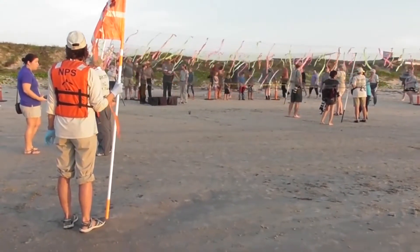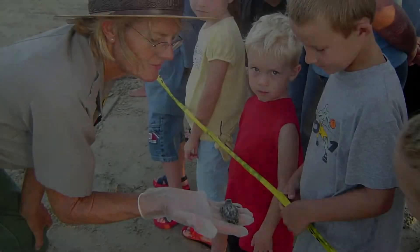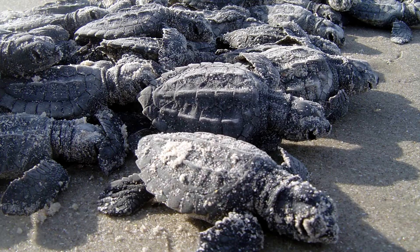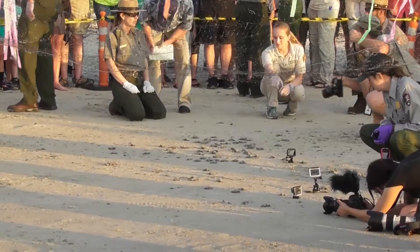This is Rebecca Latson with the National Parks Traveler. I'm here at Padre Island National Seashore getting ready for the release of the Kemp's Ridley Turtle Hatchlings. This is the first release of the year and everybody is really excited.